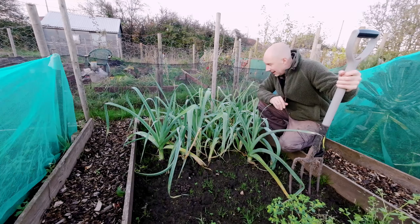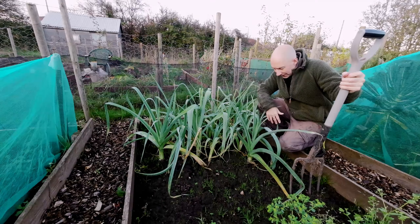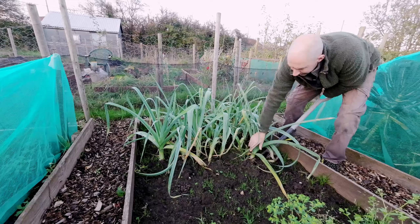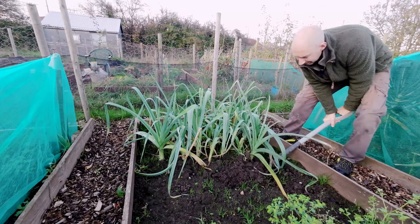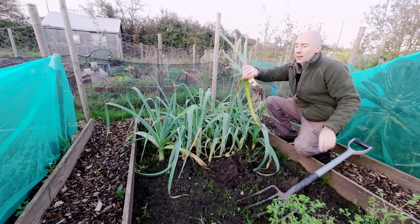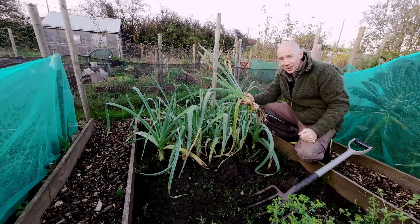And of course it's our leeks, and these are ready to come out and enjoy, so let's take one out. There you go — leeks will be on the table tonight!